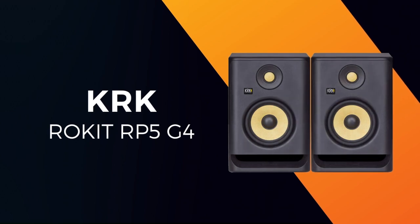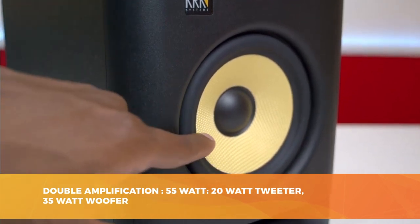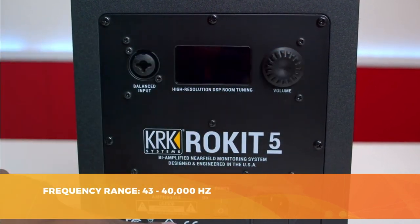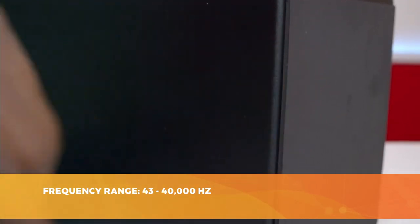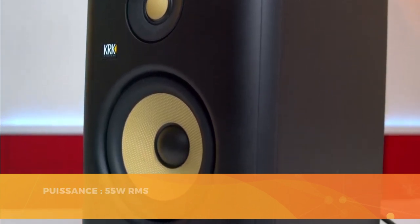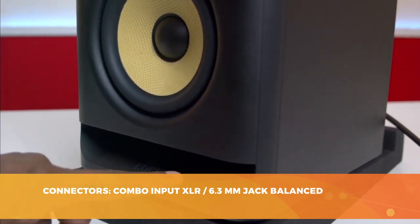The best value goes to the KRK Rokit RP5G4, which we selected for its excellent price-to-performance ratio. Its reputation is well-established, and many artists swear by it — it's one of the best on the market in this price range. This home studio monitor is suitable for all music genres, offering very good sound quality along with power and precision. The KRK Rokit RP5G4 is equipped with a 55-watt amplifier that drives a 5-inch glass aramid composite woofer, offering clean mids and tight bass. A 20-watt amp also delivers power to each 1-inch soft-domed tweeter. The total frequency response is listed as 43 Hz to 40 kHz, with claimed 104 dB peaks.